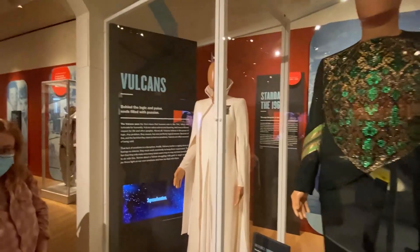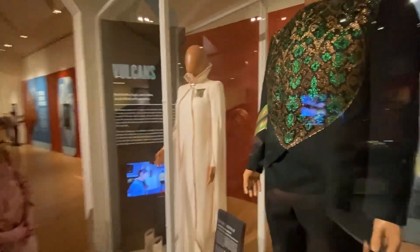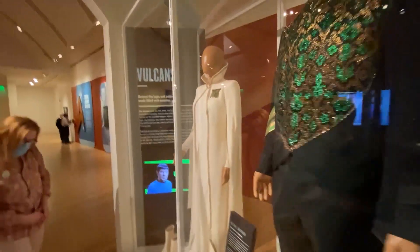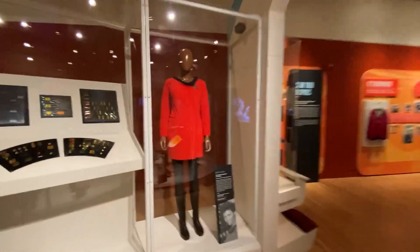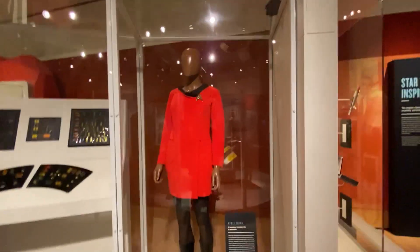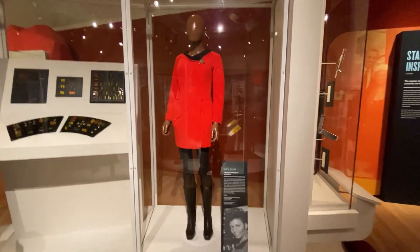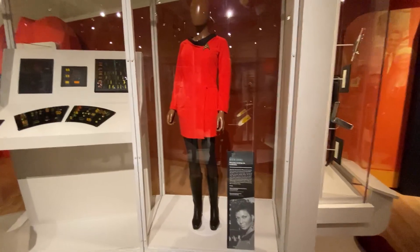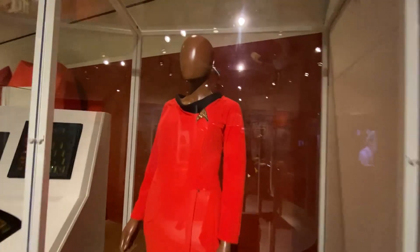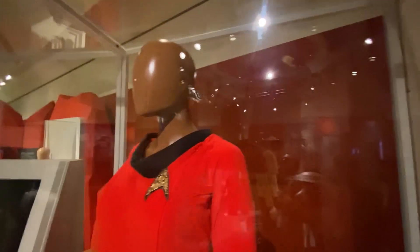Over here is a Vulcan costume worn by Michael Burnham in Star Trek: Discovery. And then moving on, we get to Uhura's costume. We just saw Michelle Nichols' farewell appearance at LA Comic-Con, and this is Uhura's costume. These are mostly from the collection of the late Paul Allen, who collected this great, great stuff. And that's Uhura's earpiece — look at that.